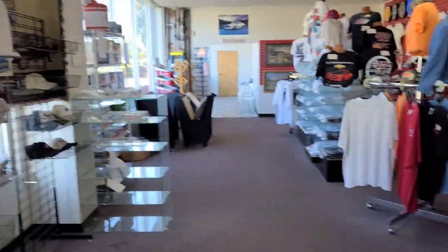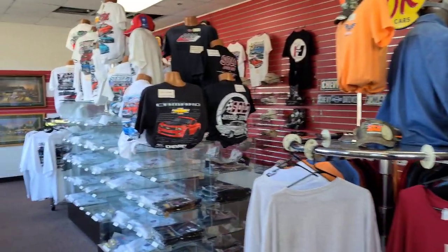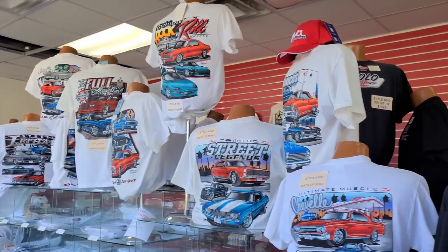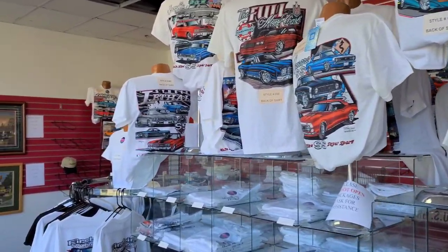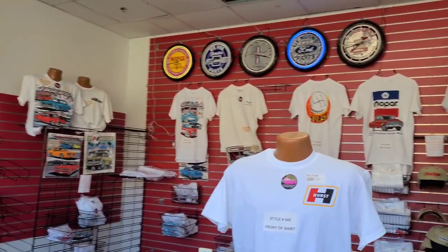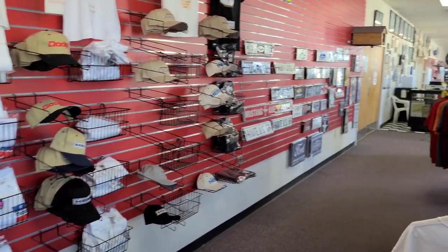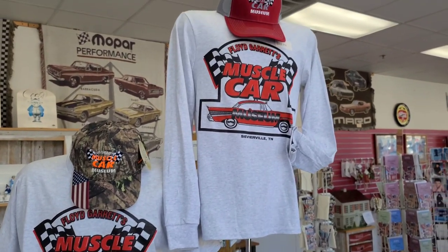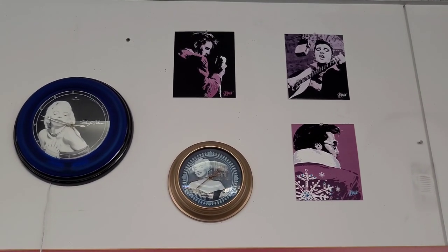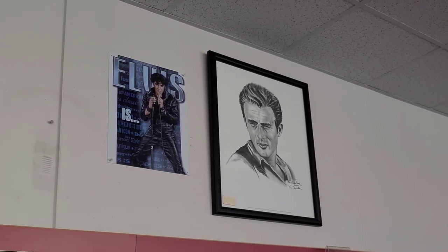There's a little gift shop in here — you can buy some plates, get some t-shirts. Pretty neat, I like them. They've got pictures, some clocks up there. Can't go in the museum without finding the King. They've got Marilyn right next to him, and Elvis's idol, James Dean.